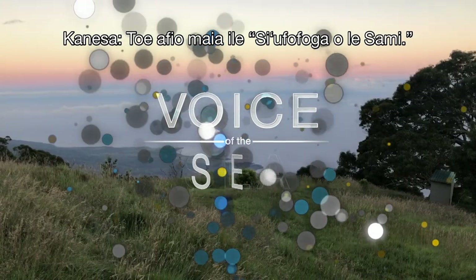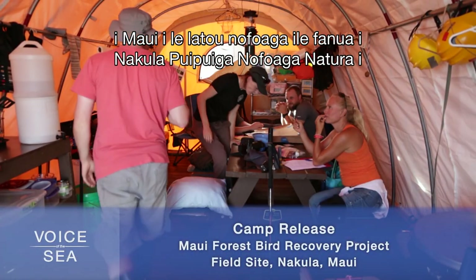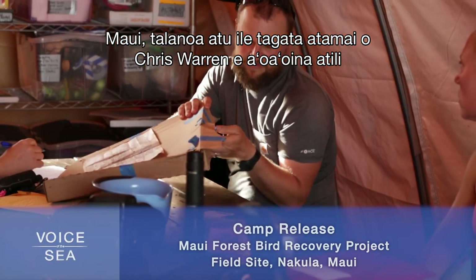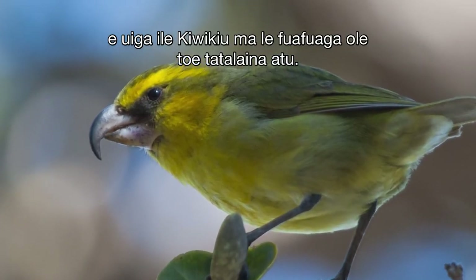Welcome back to Voice of the Sea. We're camping with the Maui Forest Bird Recovery Project team at their field site in the Nakula Natural Area Reserve on Maui, talking to avian conservation expert Chris Warren to learn more about the Kiwi-Q and the plans for its release.